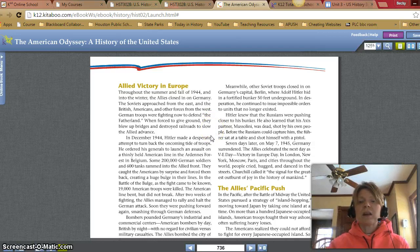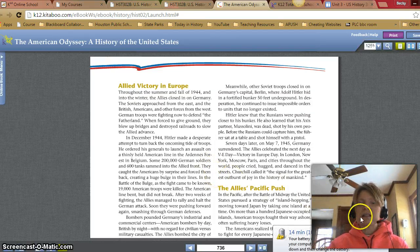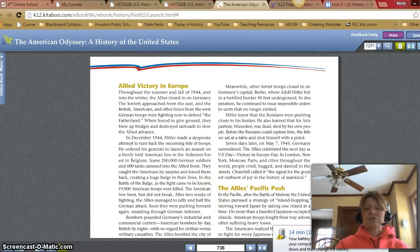Before the Russians could capture him, the Fuhrer sat on a table and shot himself with a pistol. Seven days later, on May 7, 1945, Germany surrendered. The Allies celebrated the next day as VE Day, victory in Europe. In London, New York, Moscow, Paris, and cities throughout the world, people cried, hugged, and danced in the streets. Churchill called it the signal for the greatest outbursts of joy in the history of mankind.